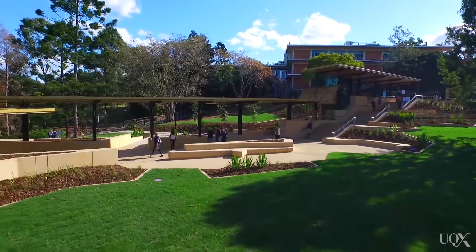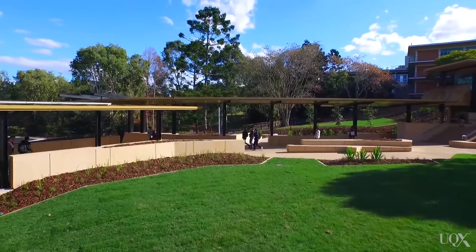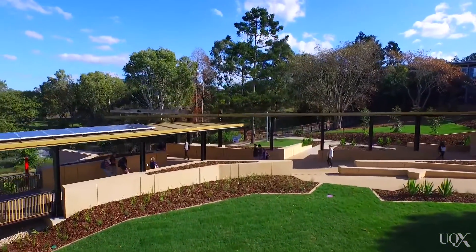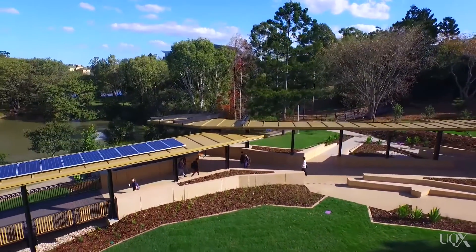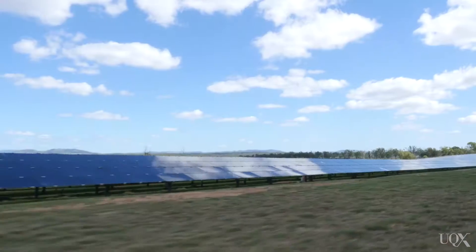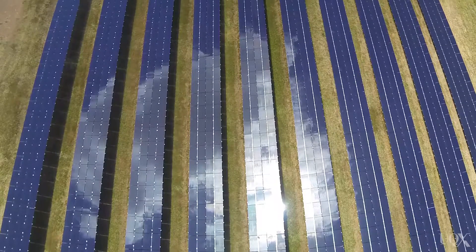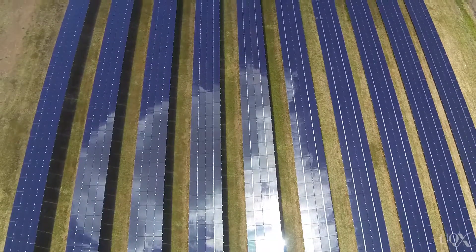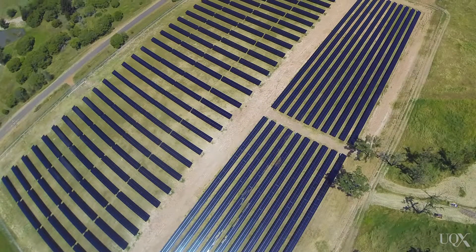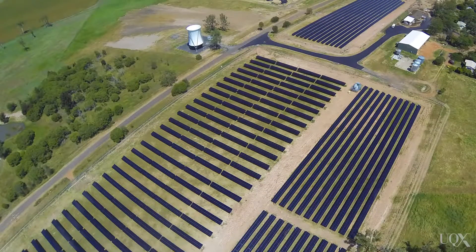In everything we do to reduce our energy usage and our carbon footprint, we're particularly interested in trialling and demonstrating innovative technologies, such as emerging developments in solar PV. An example of this is our Gatton Campus Solar Farm. It's the largest solar research station of its kind in the Southern Hemisphere and one of the largest solar farms in Australia currently. It comprises over 37,000 solar panels covering around about 11 and a half hectares, and it's 3.3 megawatts in capacity in total.